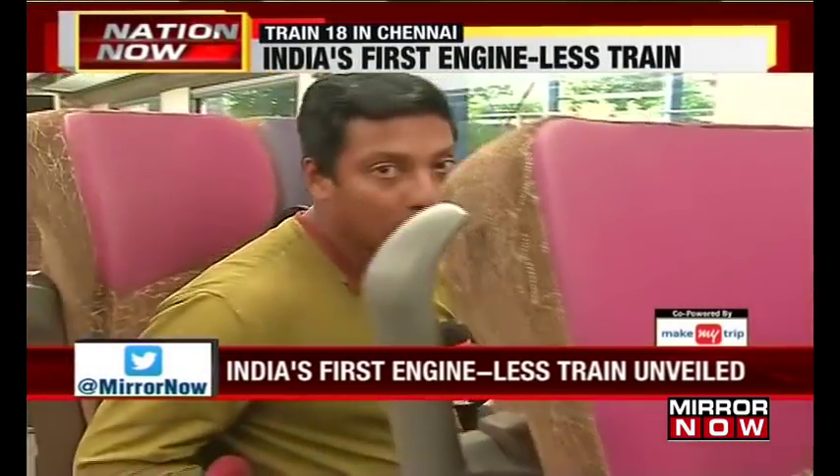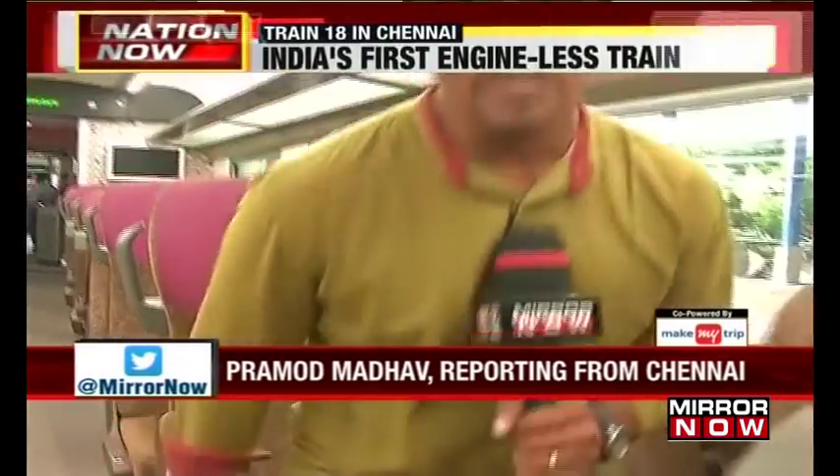This is a one-of-a-kind train. For now it's a prototype, but it's definitely a good design — plush seats, really good legroom, and all things required are present. ICF in Chennai is trying to create this train keeping in mind the people's needs and choices. This is a unique train that you can't see on the tracks as of now, but they claim this design was created within a span of 18 months.